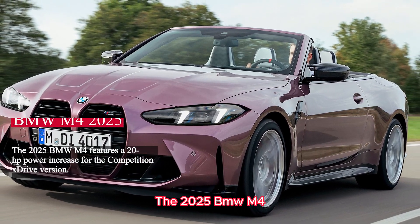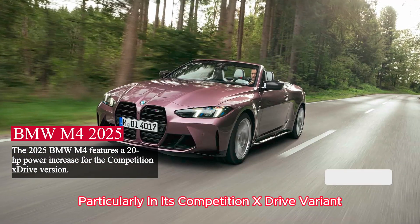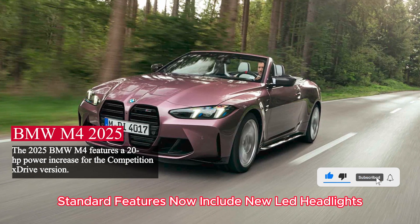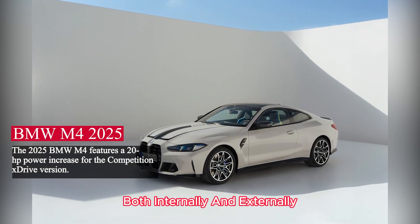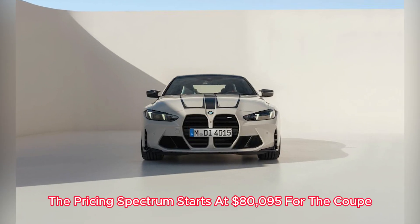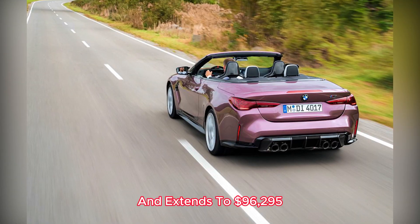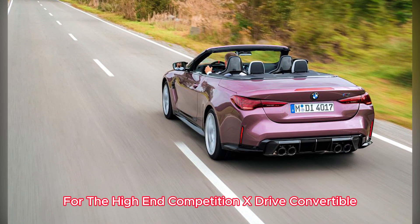The 2025 BMW M4, particularly in its competition X-Drive variant, boasts a 20-horsepower power increase. Standard features now include new LED headlights, and there are various subtle modifications both internally and externally. The pricing spectrum starts at $80,095 for the coupe and extends to $96,295 for the high-end competition X-Drive convertible.